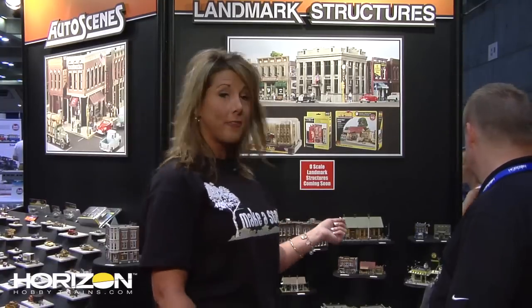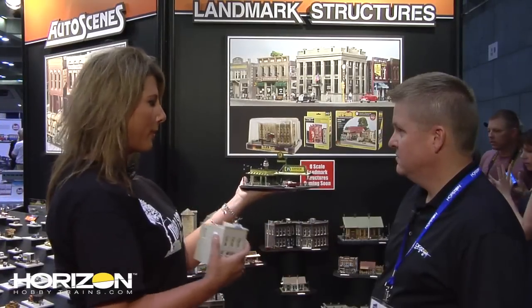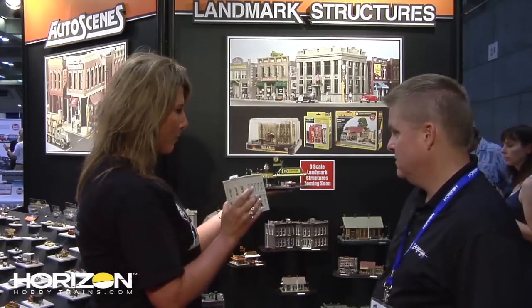First, we'll start with the new prefab buildings. This new release is called D's Diner. The way these come is in a prefab — the walls are put together but nothing is painted, except the car. It's a kit for people that really want to do the painting and details themselves, gluing the details onto the buildings.